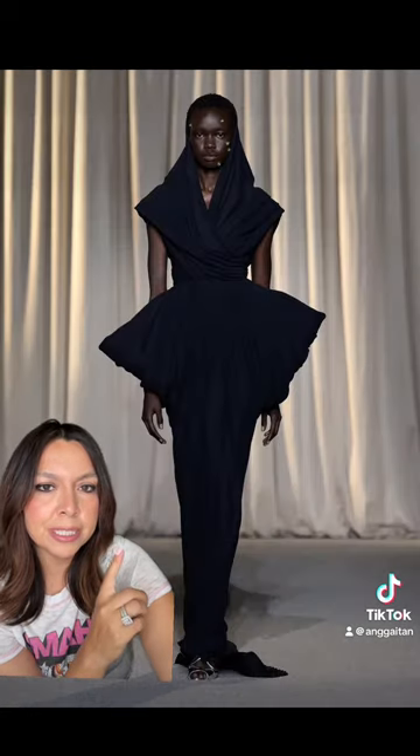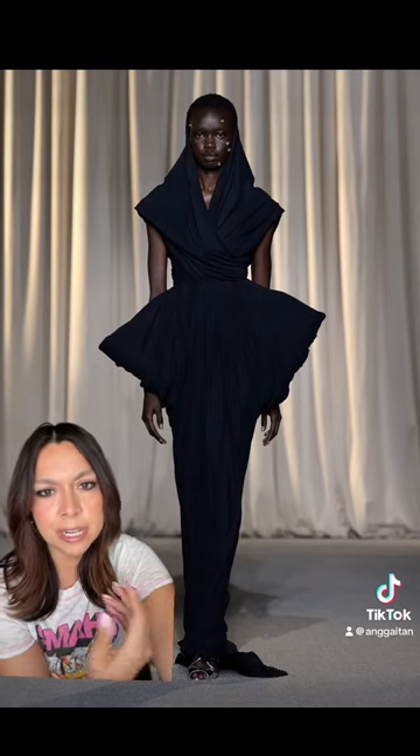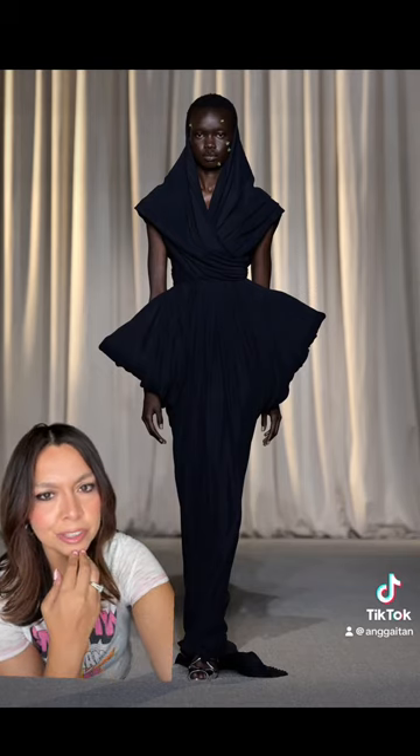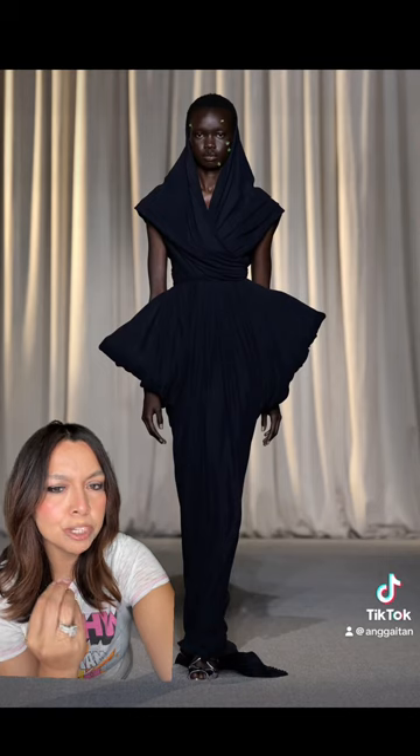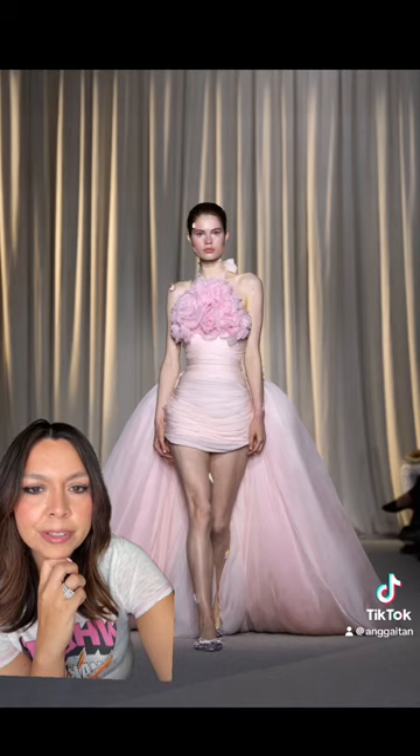I was so happy to see a black dress in there, just because there was a lot of color and pastels — but for fall you've got to have some rich tones and even a black dress, because not everybody likes color. This is to die for.